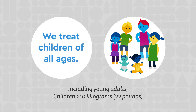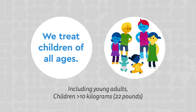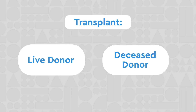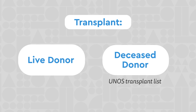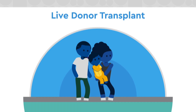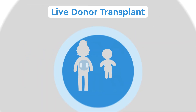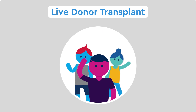We treat children of all ages, including young adults and children as small as 10 kilograms or 22 pounds. If a transplant is the best option for your child, they will be eligible for both live donor transplants and a gift of life from a deceased donor via the national UNOS transplant list.